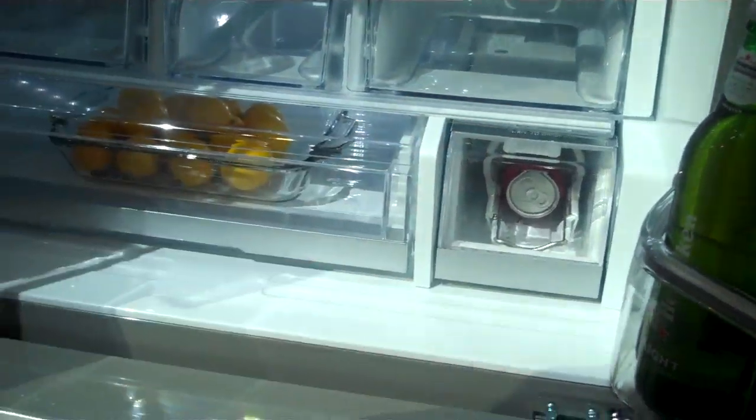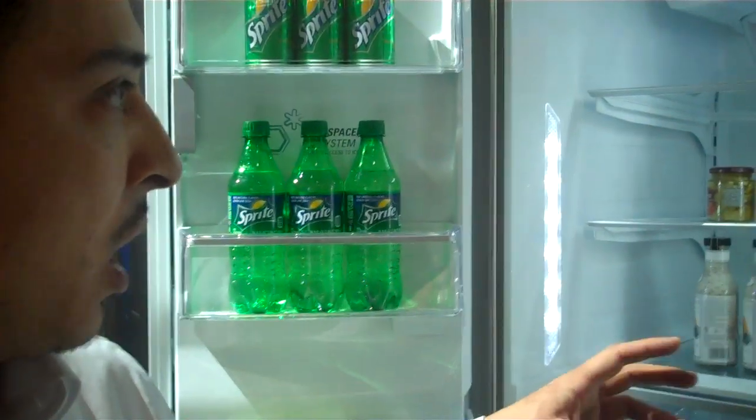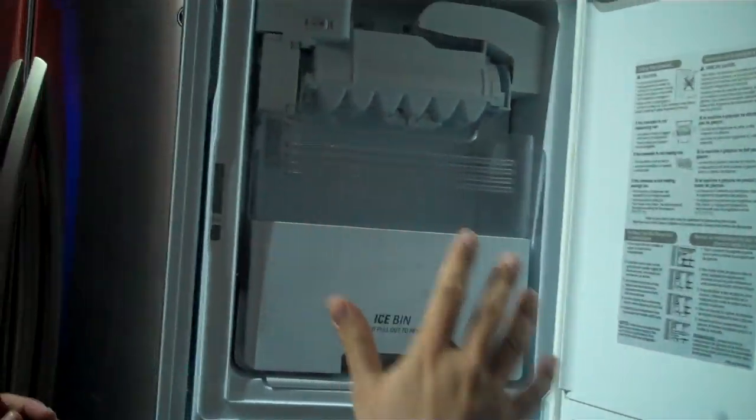We also have dual evaporators, which is going to preserve your food in the freezer and in the refrigerator longer. And we still have a slim space plus ice system with the icebreaker integrated on the door.